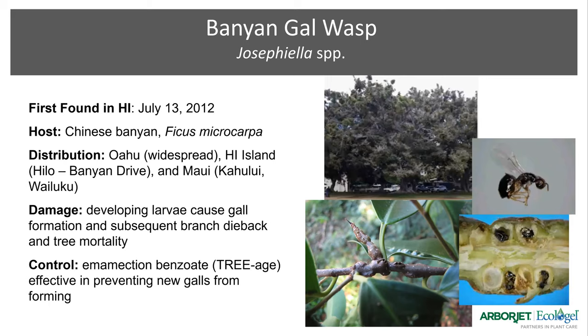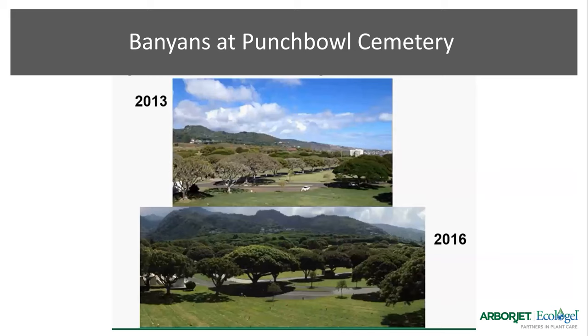I want to compare some photos taken at Punchbowl Cemetery, where we've done a lot of work. In 2013, you can see the trees were suffering from banyan galls — some of them appear gray compared to the others. Then we did trunk injections of triage, active ingredient emamectin benzoate. We have triage, triage G4, and triage R10 — two restricted use and one general use. Three years later, you can see the difference: these gall-free trees are coming back with much fuller growth.